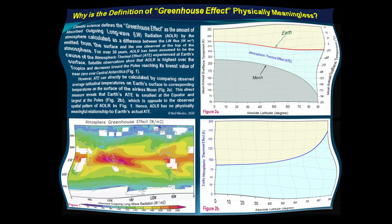This slide compares latitudinal variations of the infrared back radiation — also known as greenhouse radiation — and the atmospheric thermal effect estimated using the method described earlier. We find that the infrared back radiation follows an opposite spatial pattern to that of the atmospheric thermal effect. This indicates that atmospheric downwelling longwave radiation is not a driver of the surface warming attributed to the presence of an atmosphere. Hence, there must be another mechanism controlling the atmospheric thermal effect, which we will see later in this presentation.